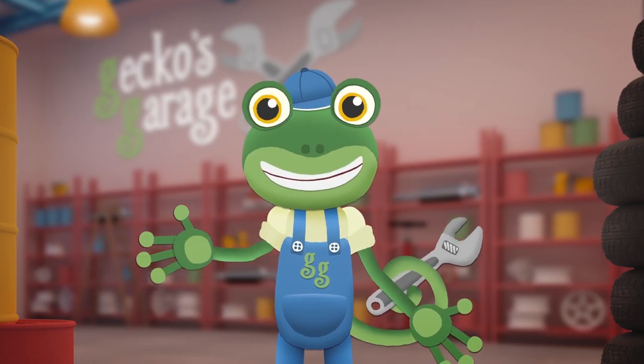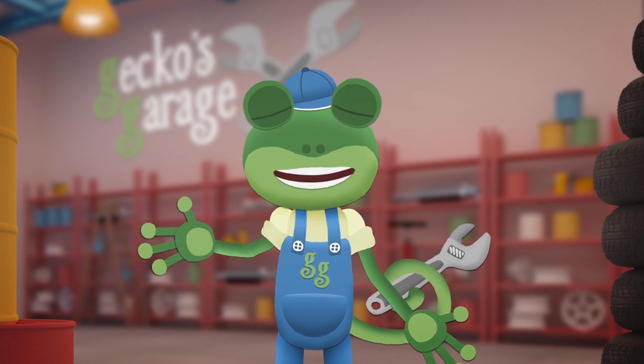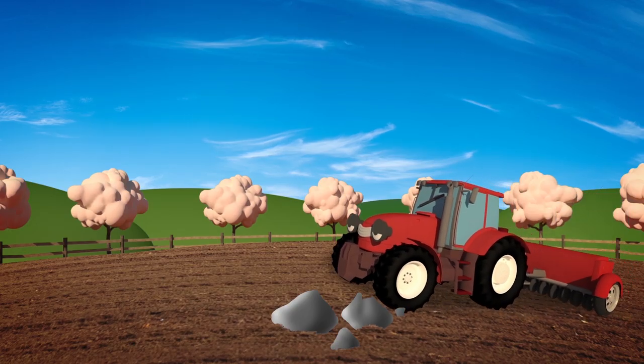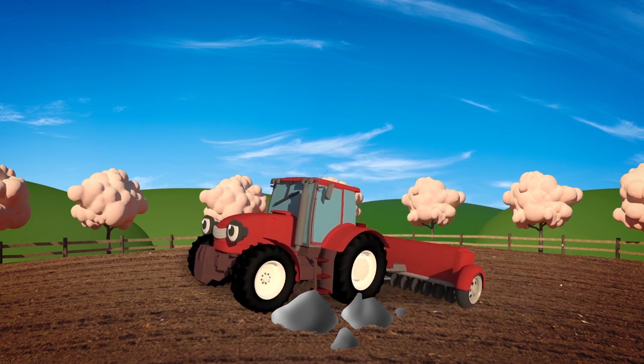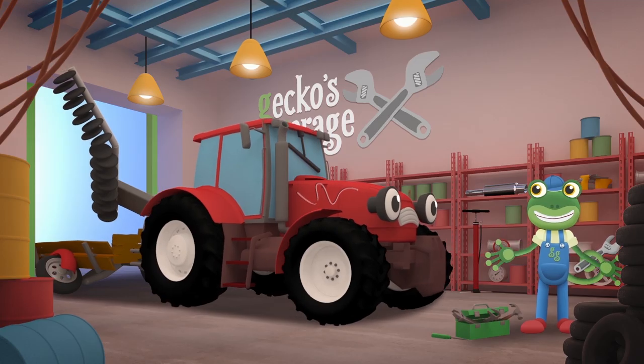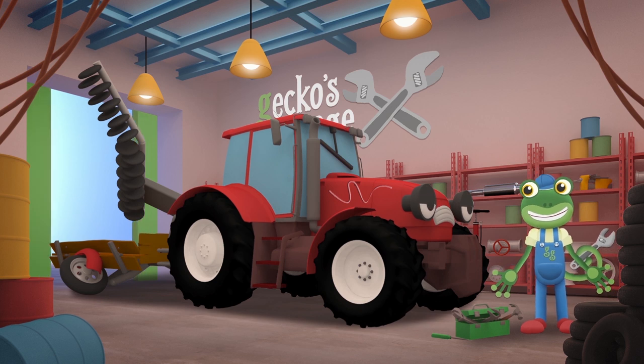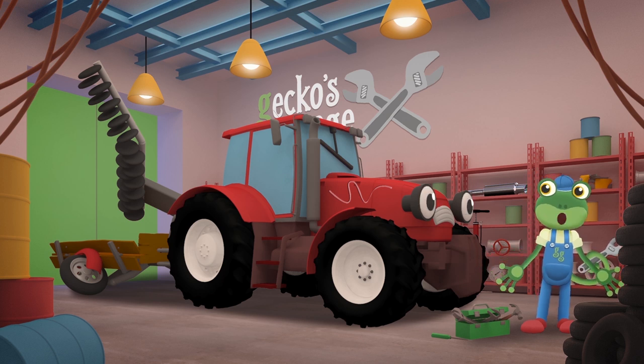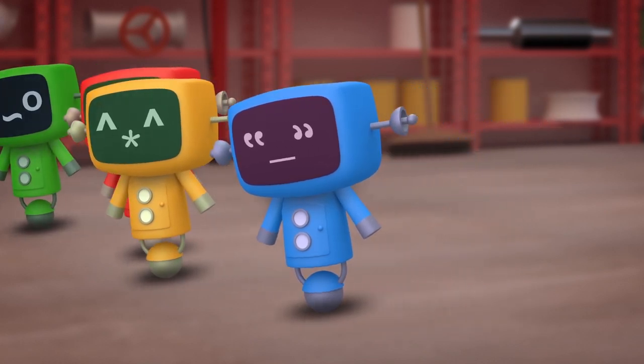Hello everyone! Trevor the Tractor is going to be visiting the garage today. He works down at Number Farm, helping farmer George with lots of important jobs. Oh Trevor, you do look a mess. I'm glad you came to see us, so that we can fix all of your problems. Go Go Mechanicals!